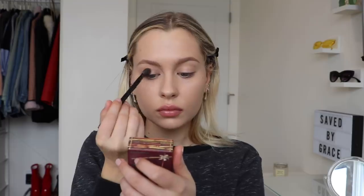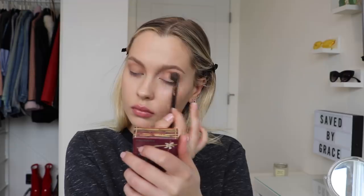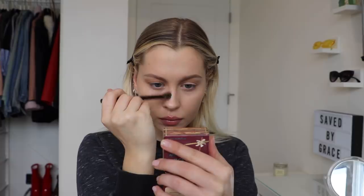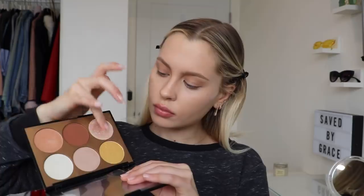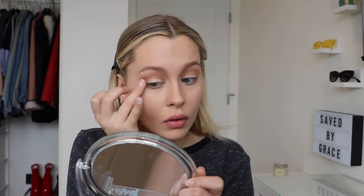Next I'm going in with the Hula bronzer and sweeping it in the crease of my eye. Basically what I do for eyes is whatever I use for bronzer I put in the crease, and whatever I use as a highlight I put on the lid — mostly because I'm lazy and don't want to grab another palette, but also I feel like it makes the whole look go together. Then I contour my nose, which is actually new for me — I used to never do it, mostly because I was terrible at it. I'm taking this Olivia Jade x Sephora palette, which I'm obsessed with, for the highlight.